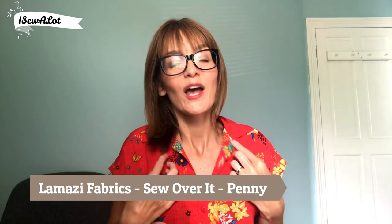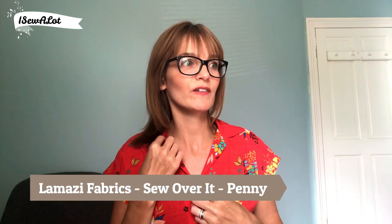One of the things I made absolutely ages ago was this dress, which is the Sewover at Penny Dress. I made the Penny Dress when it first came out — I don't know how long ago that was, it feels like it might be a couple of years ago. And every time I wear it, I think I love this dress, why haven't I made more? So this month I actually made two.